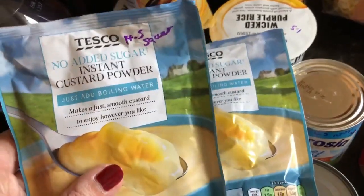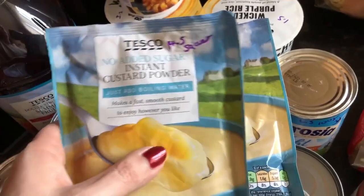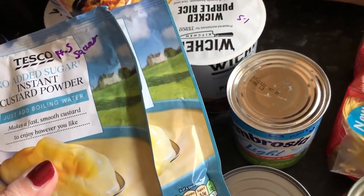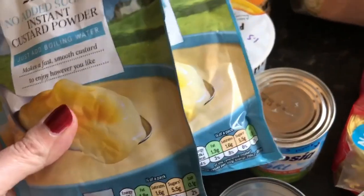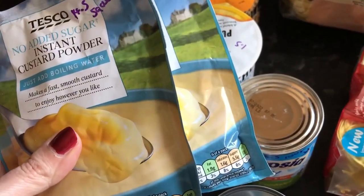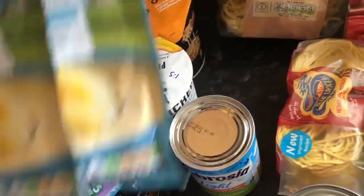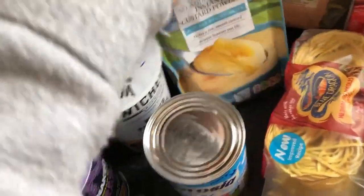You might get slightly more quantity from the powder sachet, but it's always a bit more watery. You have to choose your sins wisely. Working it out, a quarter of the sachet would be around three to three and a half sins, so it's only about one sin more for the creamy tinned version. I'd go for the tinned one.